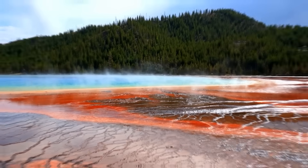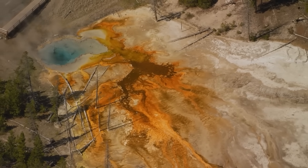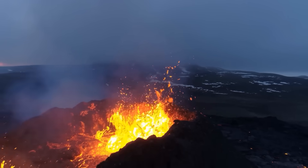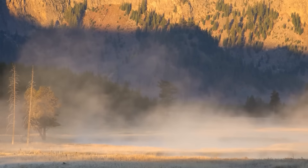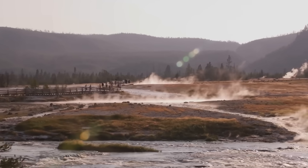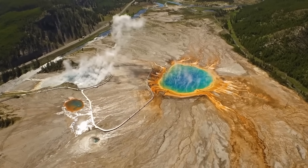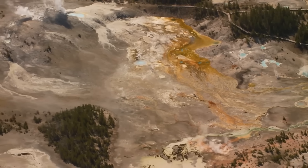For now, the mountains remain quiet on the surface. Tourists still hike Yellowstone's trails and admire its geothermal wonders. Clouds still drift lazily over the snowy slopes of Mt. St. Helens. But beneath both, pressures shift, gases rise, and magma moves unseen. Scientists know that silence, in volcanic terms, does not always mean safety — sometimes it is merely the breath before the voice.